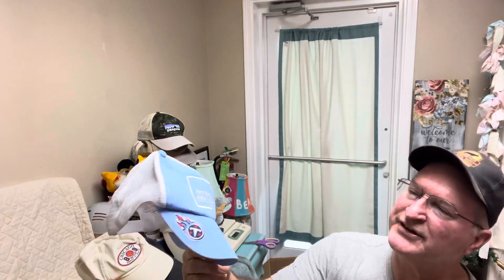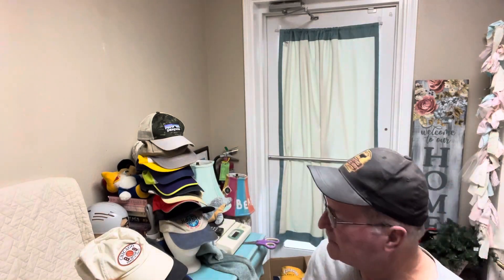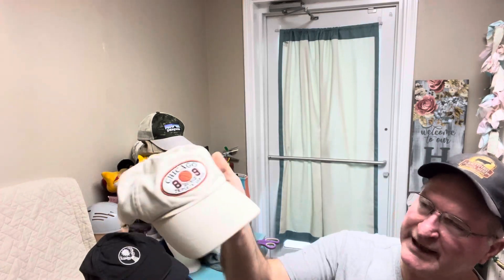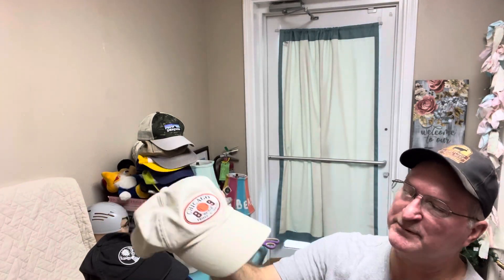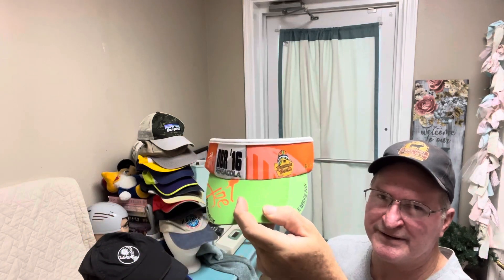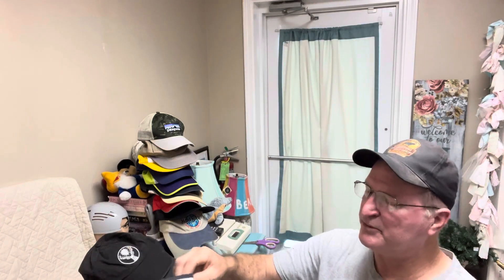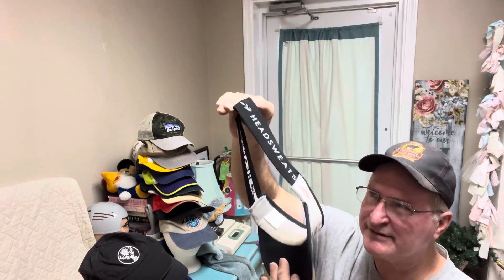How about Tennessee Titans Farm Bureau Insurance? No brand. How about Chicago 809 Southside AAA league — that might be right down somebody's alley if you're familiar with it. Here's the runners — Pensacola Double Bridge Run. I've seen these listed for a lot more than $10.